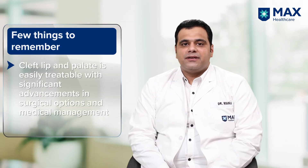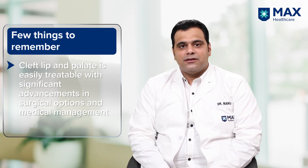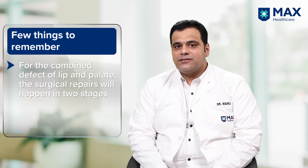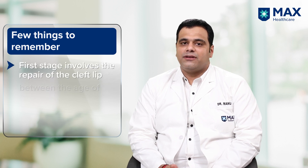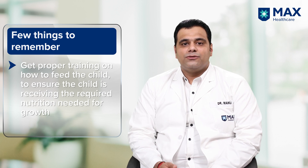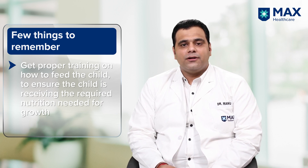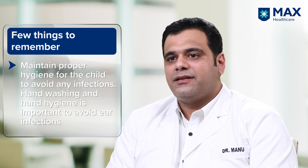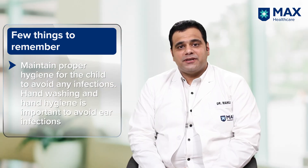Some take-home messages for parents: if your child is born with cleft lip and cleft palate, you need not worry. With surgical options and medical management, the child can grow as a normal child. Surgical repairs are done in two settings — first repair between three to six months of age, and second repair between six to 15 months of age depending on the extent of palate involved. The first and foremost task as a parent is to work on the child's nutrition and feeding, getting training to feed with a long nipple bottle, spoon, or whichever method is comfortable. These children are also prone to middle ear infections, so special care should be taken about hygiene. Hand hygiene and handwashing are key.